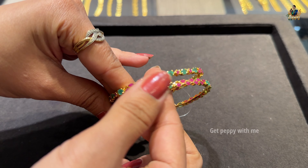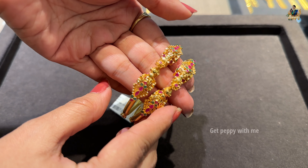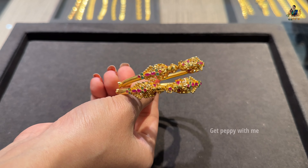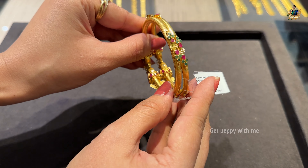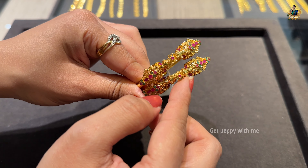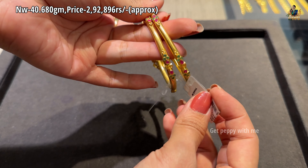Next are South Indian kankana bangles in pure 22 carat gold with amazing workmanship featuring real emeralds and real rubies. Net weight of this pair is 48.660 grams and the price is ₹2,92,896 rupees for a pair.